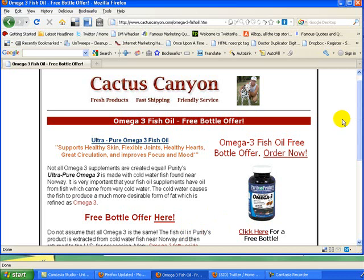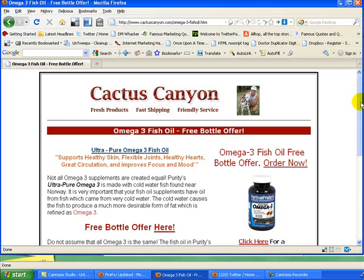So come to our website — we've got a free bottle offer. If you have any questions, just scroll down to the bottom of the page here and feel free to ask.